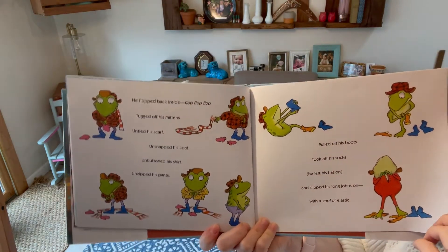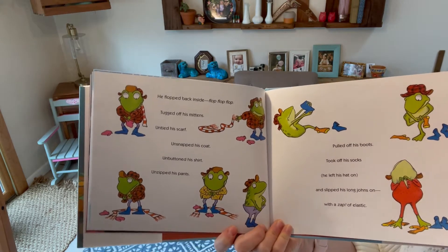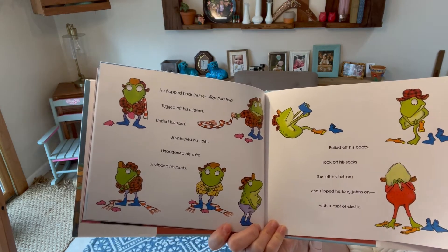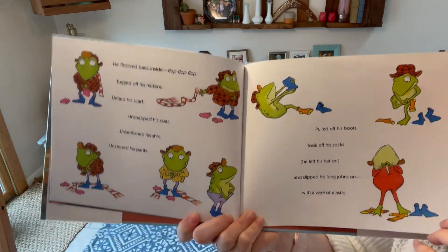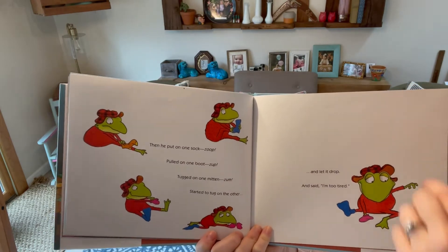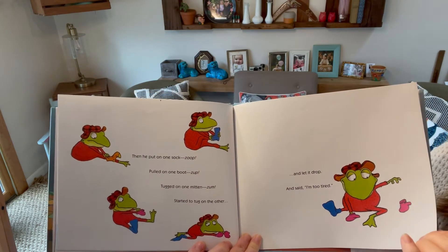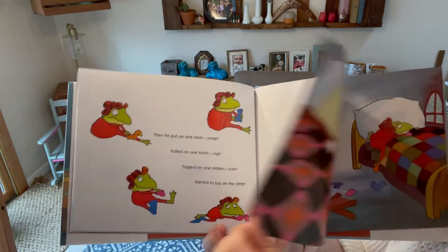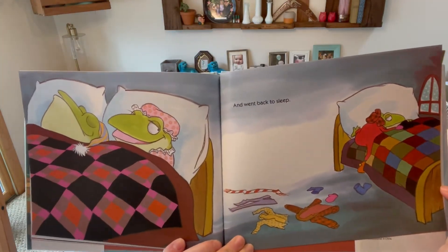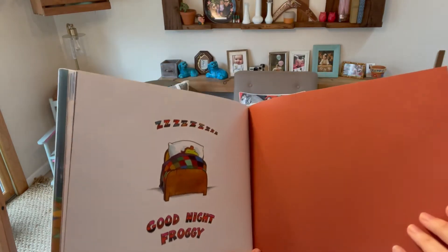He flopped back inside — flop, flop, flop. Tugged off his mittens, untied his scarf, unsnapped his coat, unbuttoned his shirt, unzipped his pants, pulled off his boots, took off his socks. He left his hat on and slipped his long johns on with a zap of elastic. Then he put on one sock — zoop. Pulled on one boot — zoop. Tugged on one mitten — zoop. Started to tug on the other and let it drop. And said, "I'm too tired." And went back to sleep. Good night, Froggy. The end. Isn't that a good one? I love that one.